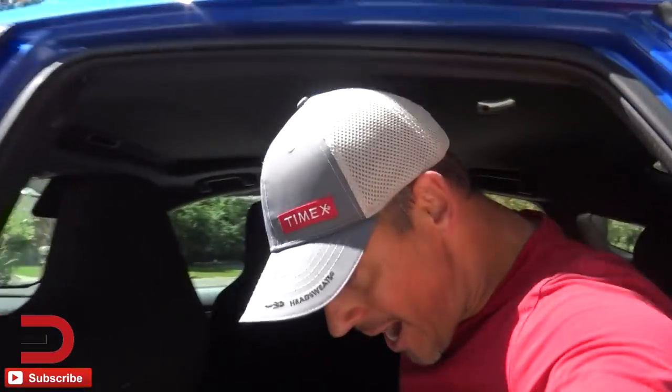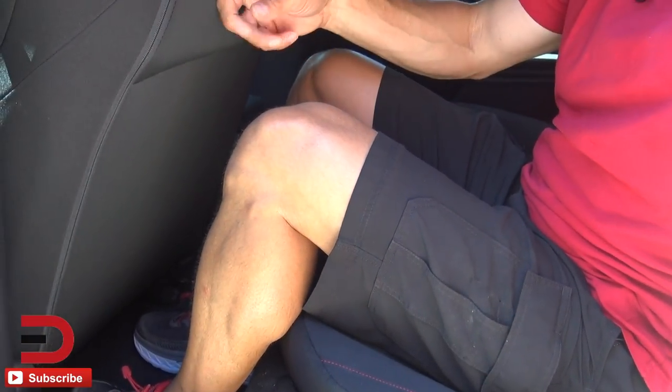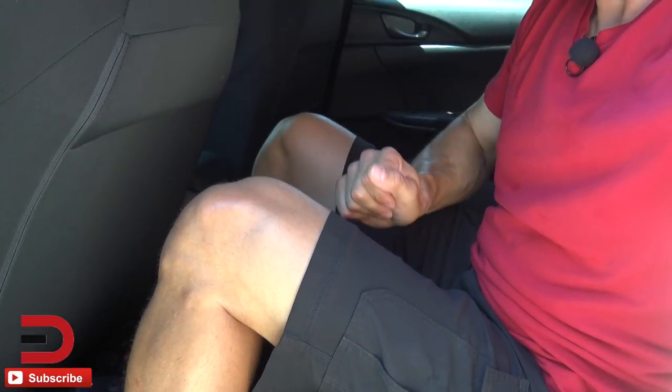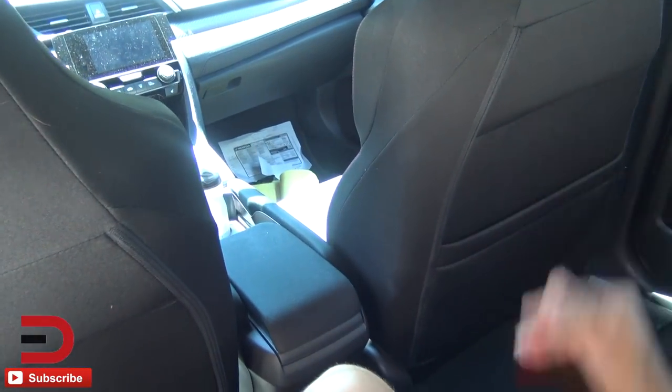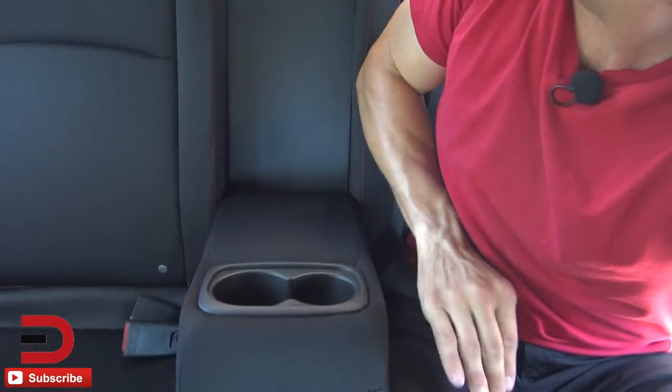Back seat legroom and headroom: I'm 5'11" and sitting behind my own driving position, and it's impressive — especially in the sedan versus the coupe. It seats five, and I've got plenty of leg room. There's no storage compartment behind the driver but there is one behind the passenger. There are grab handles all the way around, a 60/40 split fold-down rear seat, and an armrest with a pair of cup holders.